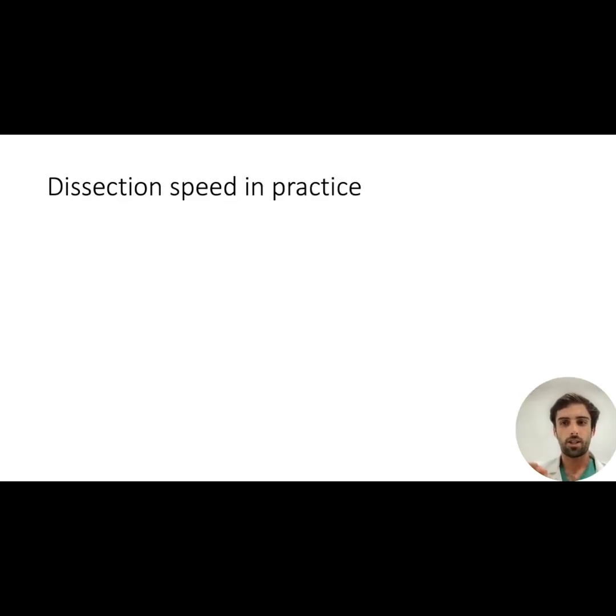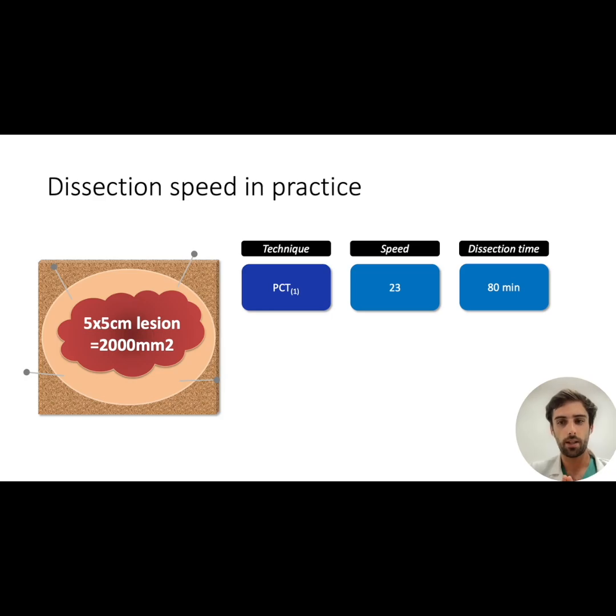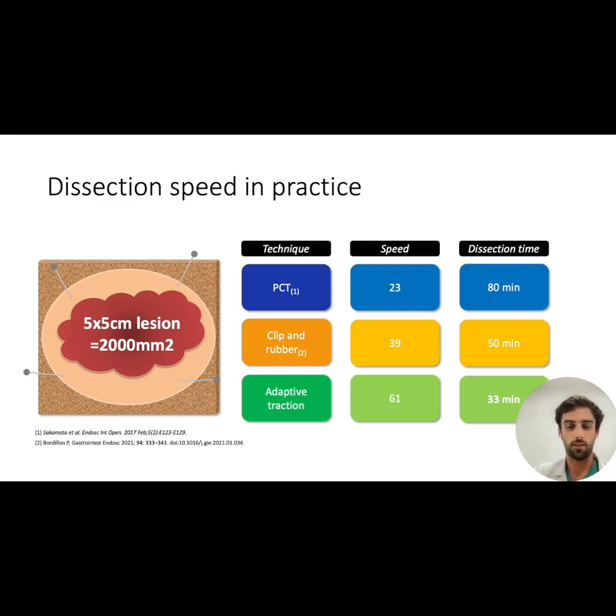We talk a lot about resection speed, but what does it mean in practice? Taking the example of a lesion measuring 5 by 5 cm: if resected at the speed from the POCAT strategy reference study, it would take 80 minutes; at the speed from the double clip traction study, 50 minutes; and at the speed found in our adaptive traction strategy study, it would be resected in just 33 minutes. We believe that a speed of 61 mm² per minute would bridge the gap between EMR and ESD in terms of intervention duration.